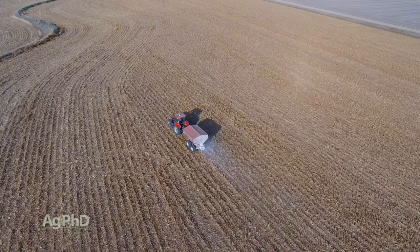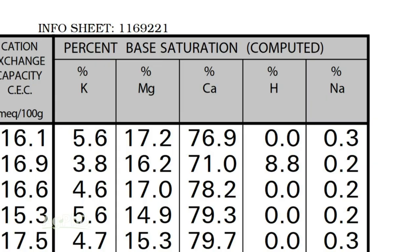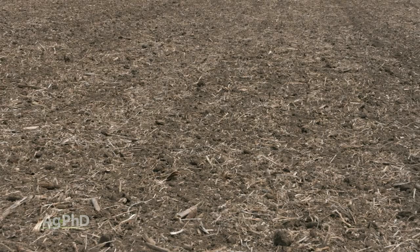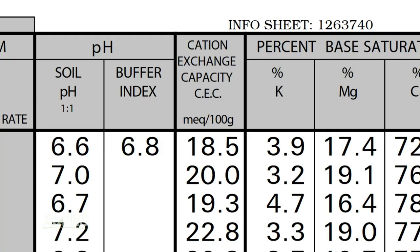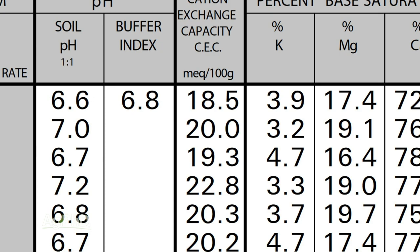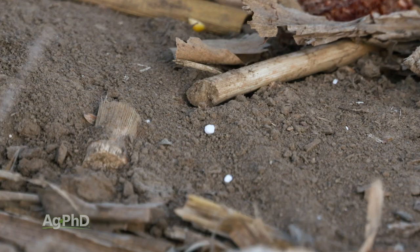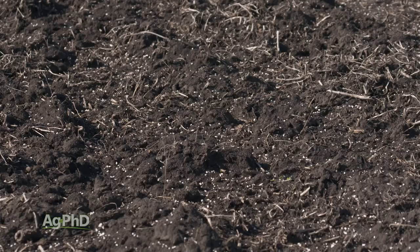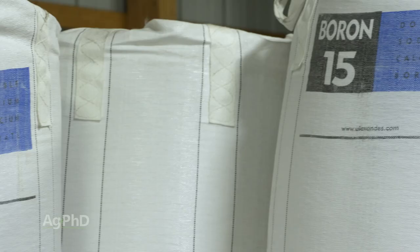The number one thing that safens boron is good levels of calcium. So as long as your calcium percentage on your base saturation test is above 65%, you're usually pretty good. The other thing you can look at is how heavy is my soil. If your cation exchange capacity is above 10 or 15, you're usually pretty good applying a pound or two pounds of boron. In our case, we did experiments for years trying to see how far we can push this based on heavy soil and high calcium levels, and we found we can actually put a lot of boron on.